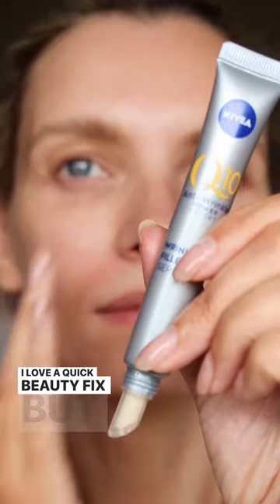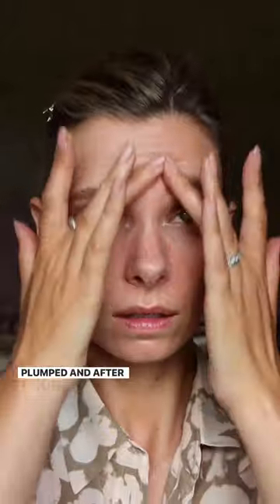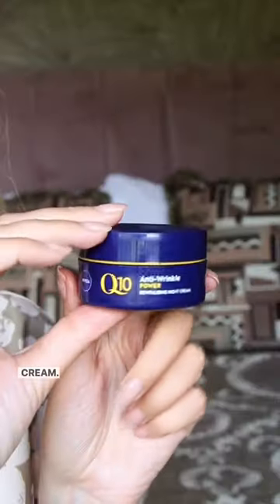I love a quick beauty fix, but Nivea's Q10 Targeted Wrinkle Filler Serum works long-term too. After two weeks, all types of wrinkles are visibly filled and plumped, and after four weeks they've seen a 50% reduction in stubborn wrinkles. It's a great range and there's also an eye cream and night cream.